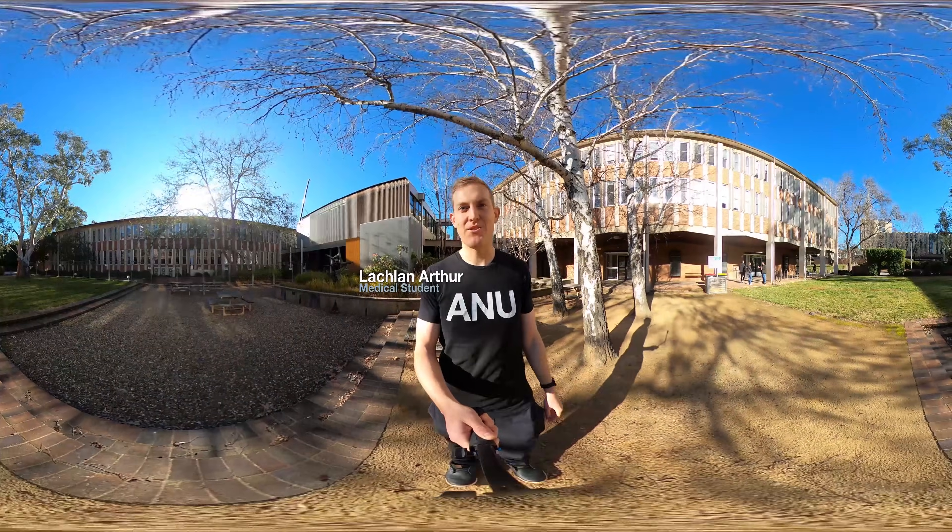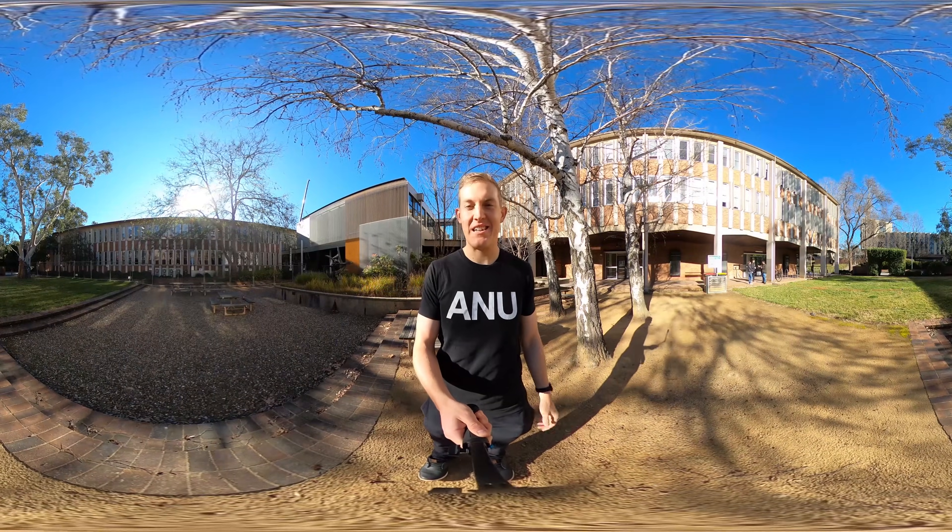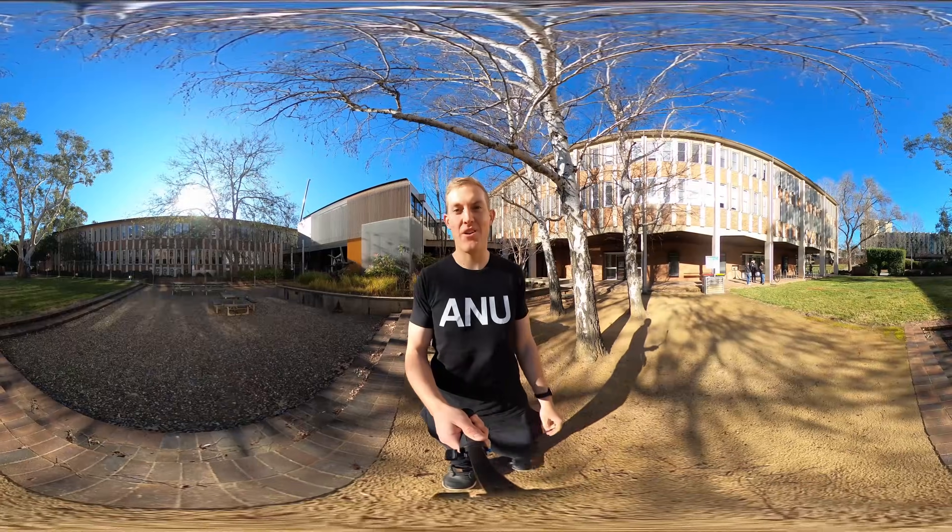Hi, I'm Lachlan, a second year medical student at the Australian National University, and today I'm going to be taking you on a tour of the College of Health and Medicine.